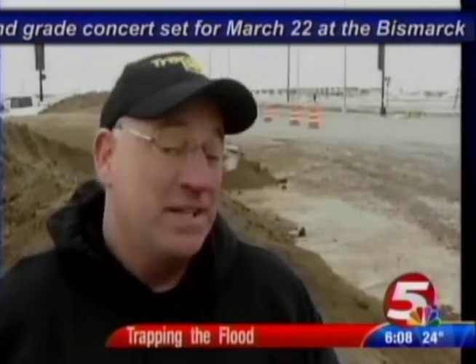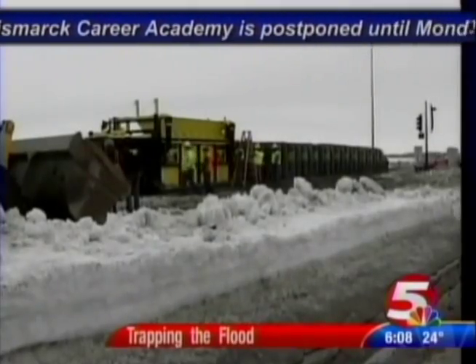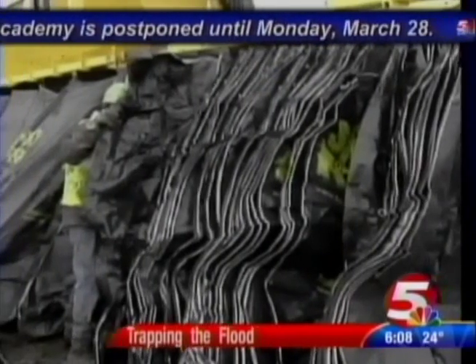People are getting tired of building sandbags, so if they can get this done without lots of people, it would be a big deal. And with the spirit of Fargo stamped on them, the city hopes trap bags will put up a fight like we all do.